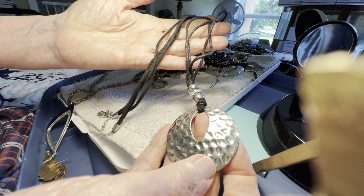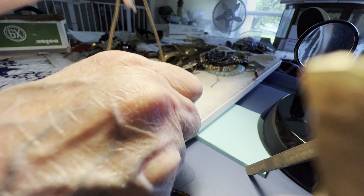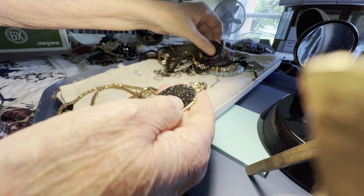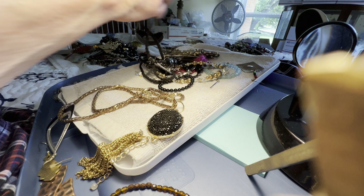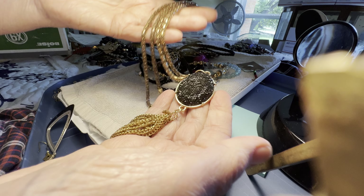This will be two dollars — hammered look, it's by 1928. It's a decent cord. Two dollars — we have two of these. They're golden with a faux druzy-type plastic.